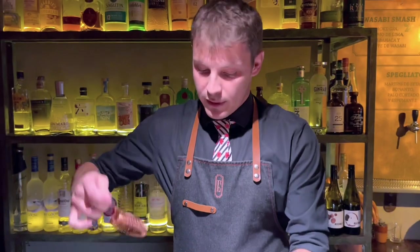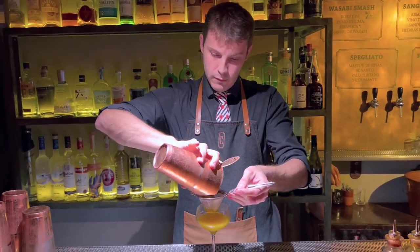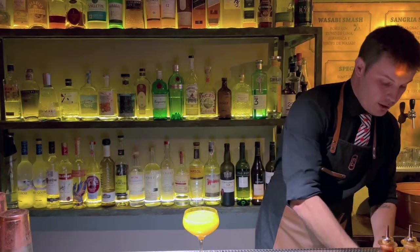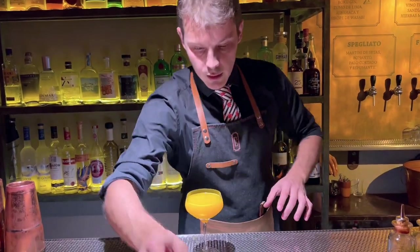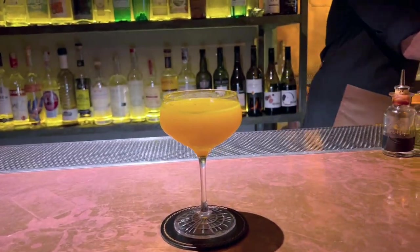Now we make our double strain. Amazing color. And the last touch — a simple bubble.